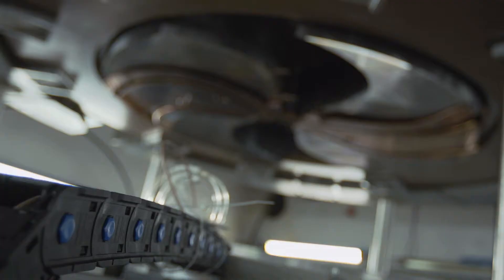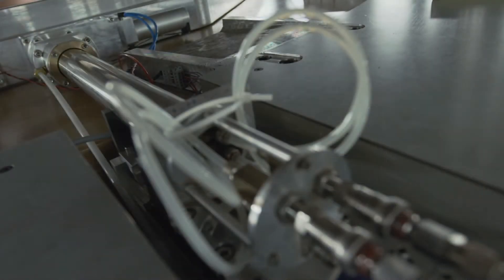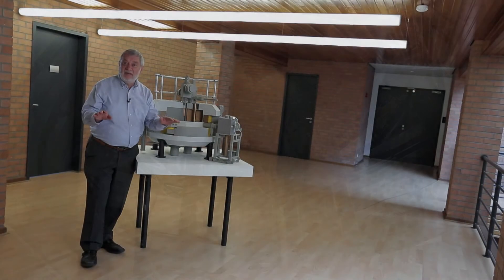What made this machine so special? It was using much less electricity, and it was producing much more beams than the machine before. So it was a complete change for the market, to the point that when we introduced it on the market, no machine of older design was ever sold.